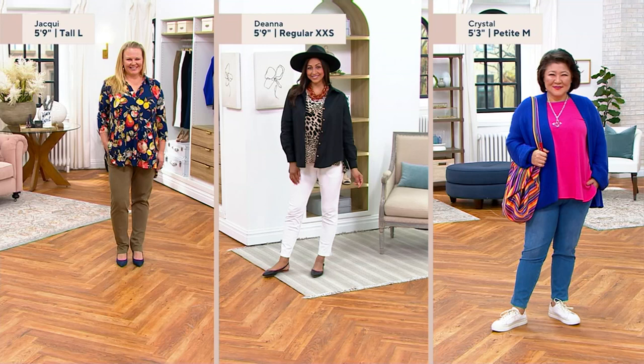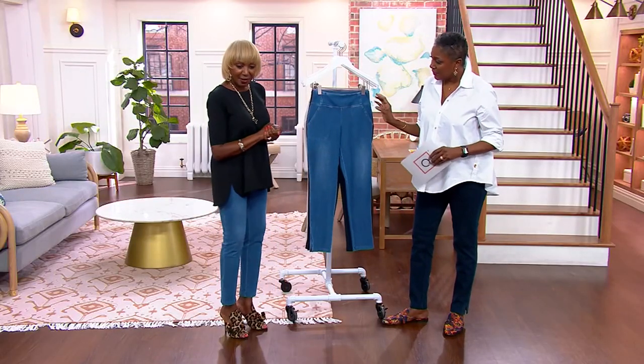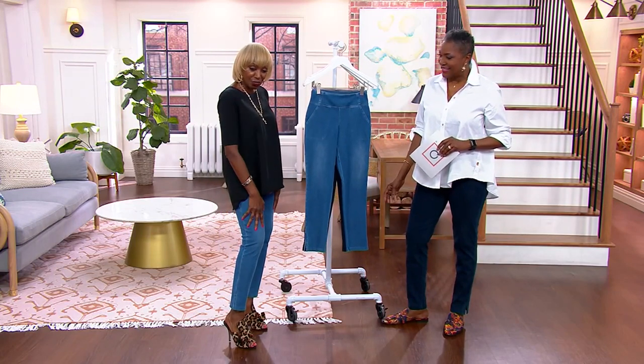Different sizes, different shapes. Jackie is 5'9" and wears size large in the tall with high heels — looks great on her. Deanna is also 5'9" but wearing the regular so you can see where that hits. Beautiful Crystal is our petite at 5'3", so you can see what it looks like in the medium. I'm 5'9" wearing the medium tall, which is my regular size. And I'm 6'1" in my regular, an extra extra small.